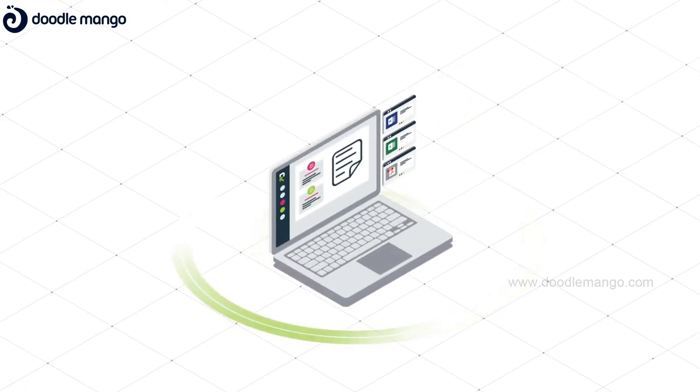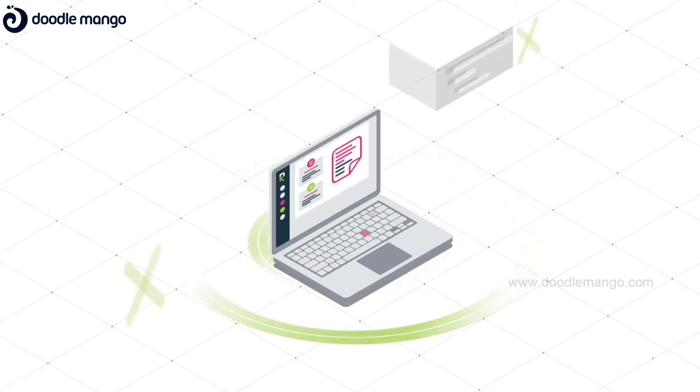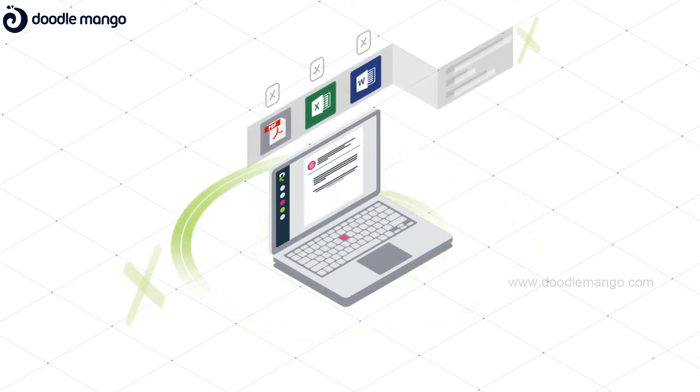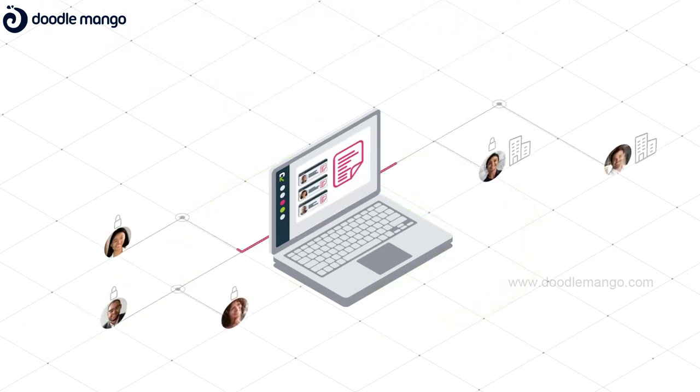RFPIO is the first response software that allows you to directly import and format any RFP questionnaire, even add custom questions with no messy templates or manual entry. Simply and securely assign questions to anyone inside or outside your organization, and ensure your team can respond quickly with our one-of-a-kind adaptive learning engine.